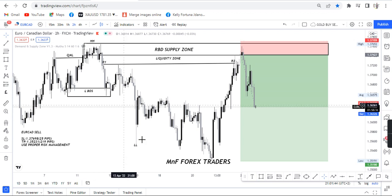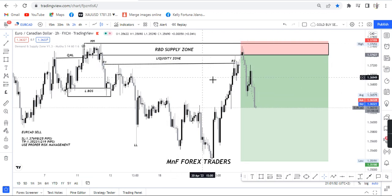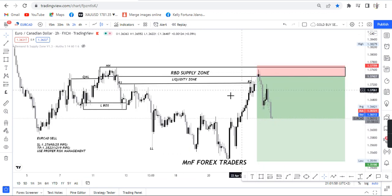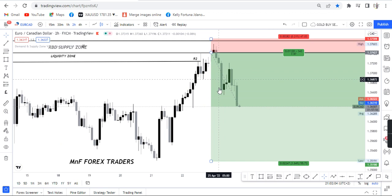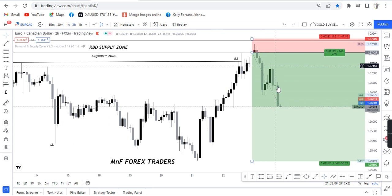Then we had the break of structure for a lower low right here. Right here we had resistance — equal lows which needed to be taken out. After the market took out the liquidity above this level, you can see that the market actually gapped and then dropped beautifully. The market dropped and then retraced, and now it's pushing really hard.